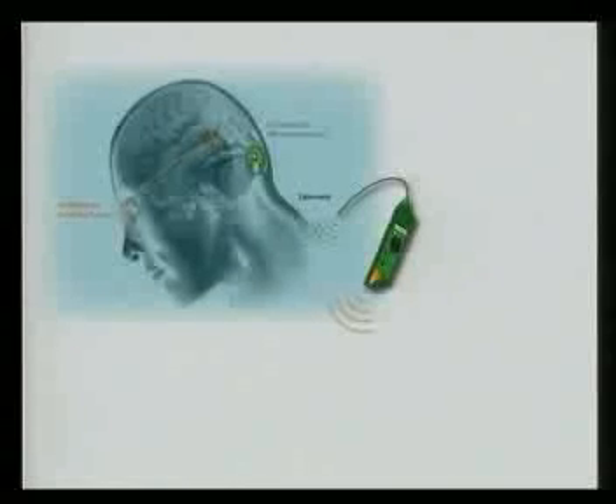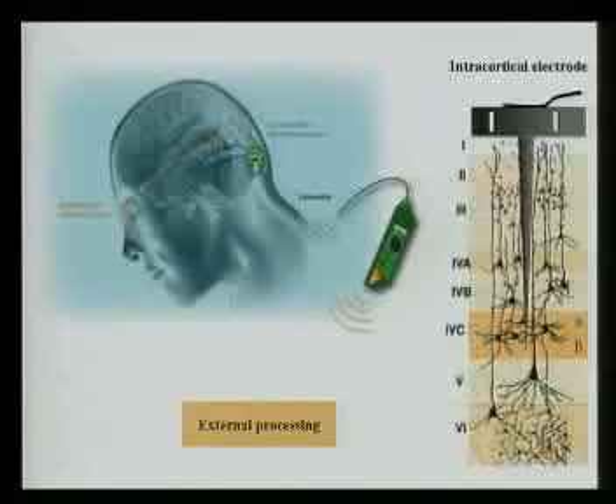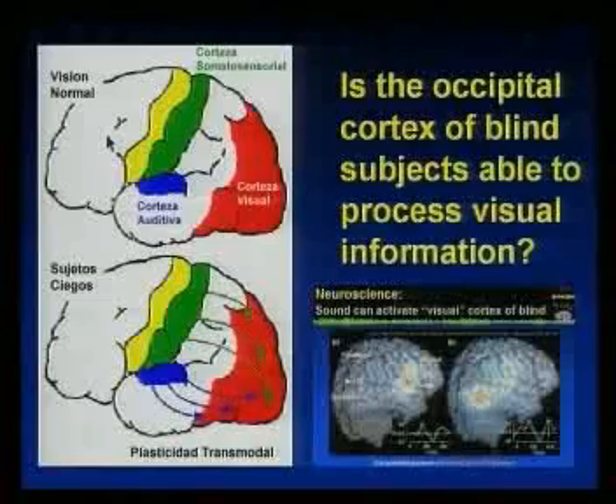Diana already talked about retinal implants, but in some cases there is damage to the whole retina or the ganglion cells, so that approach is not useful. We can try to send that information directly to the brain. In the context of another European project, we already developed a bio-inspired encoder able to transfer visual information, and the idea is to use the neuro-prosthetics to send this information directly to the visual part of the brain — to the occipital cortex.